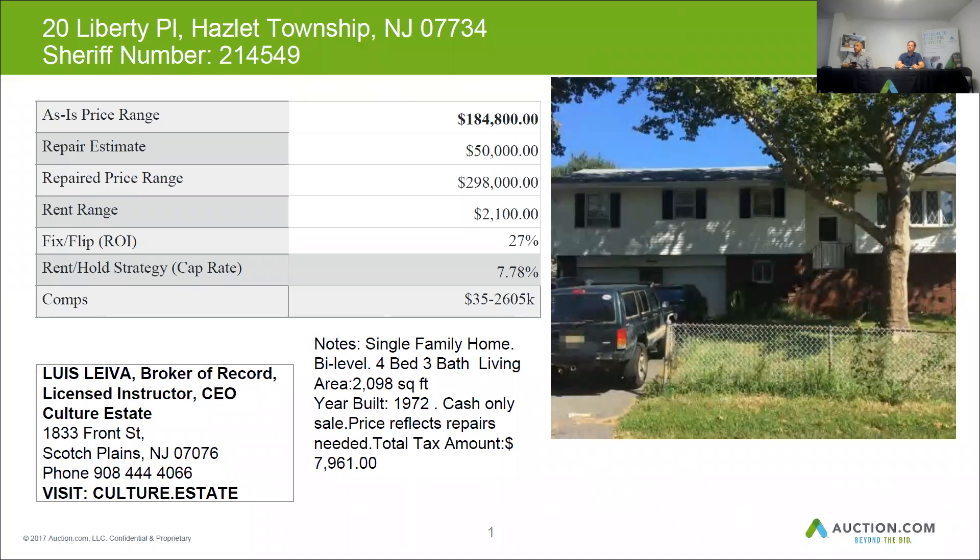The home can be resold for around $300,000 when it's in good condition. Budget $50,000 for repairs and you can get around $2,100 plus for rent every month.